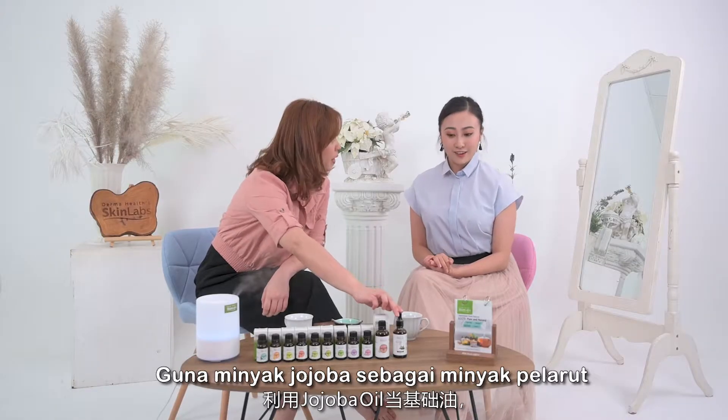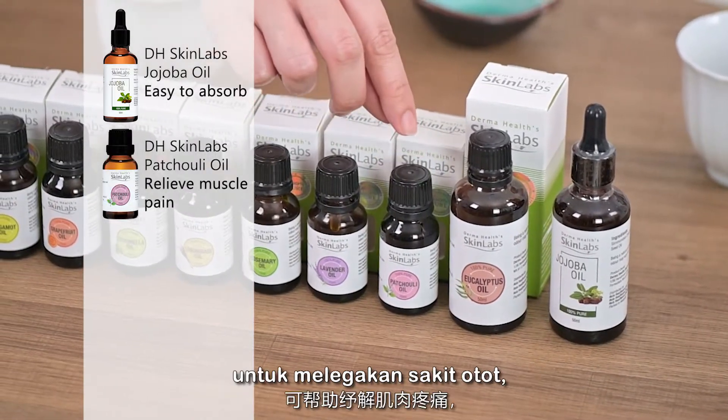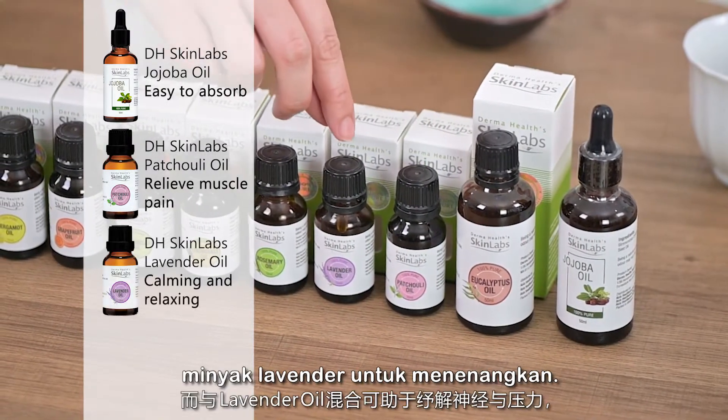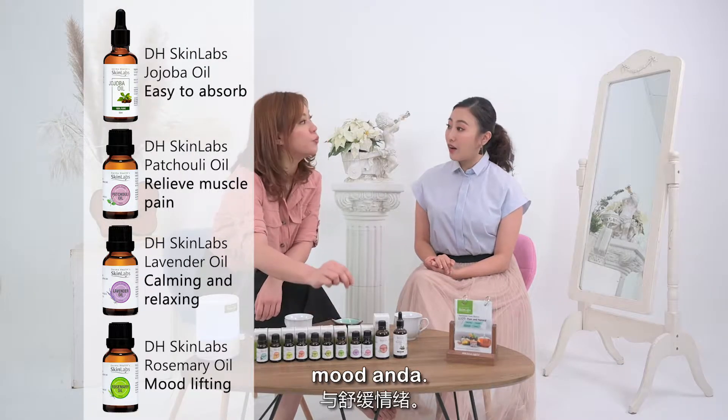You can use halva oil as a carrier oil and mix with petroli to relieve the muscle pain, lavender for relaxing, and rosemary for mood lifting.